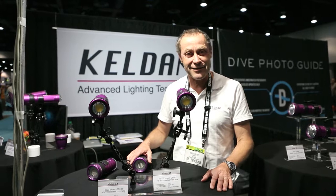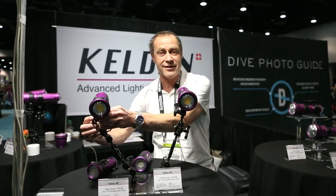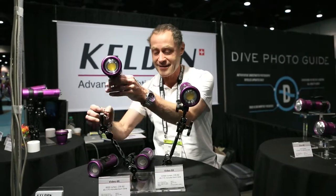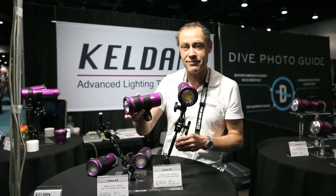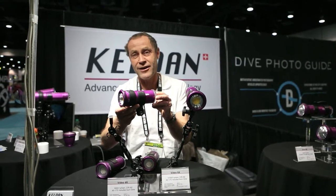Hi, I'm Daniel Keller from Kelden, Switzerland. I'm presenting you our latest design in compact video lights. This is our model with 6000 lumen and it's the Video 4x.